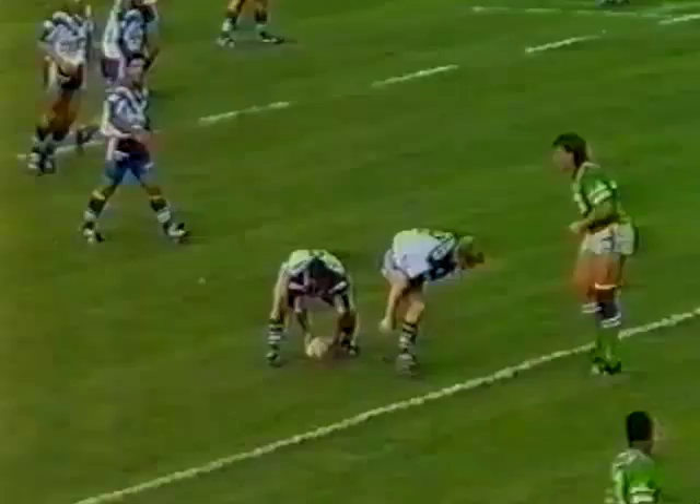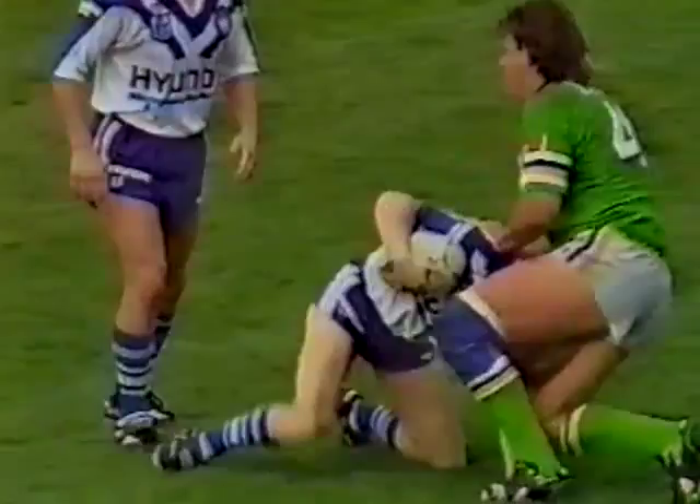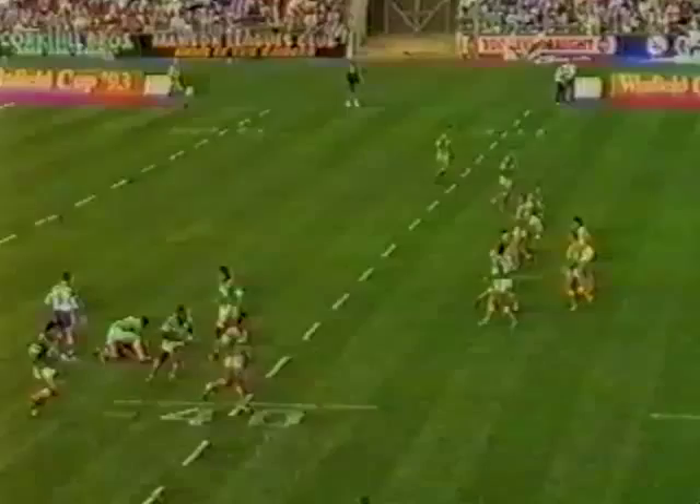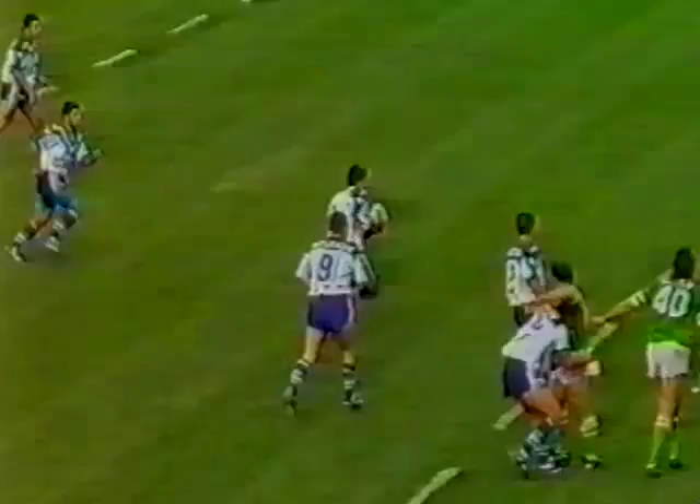Up to the 20, here he comes. He hasn't seen much ball yet, Brett Dallas. Canterbury have been keen to offload. They're standing in tackles and fighting to get their arms free. Here's Centre — gets out of Meninga's tackle. That's determination from Darren Centre. They are not easy marks for Canterbury players; they're going to fight all the way before you put them on the ground.